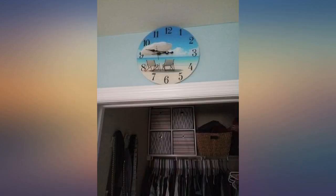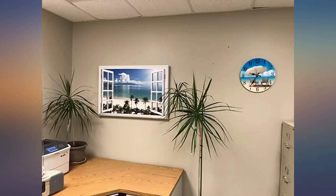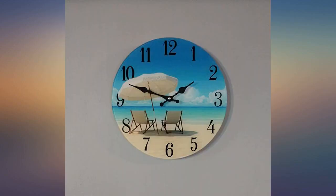This clock is awesome. The theme is clear, it is very good quality, and the numbers are nice and big. I've received many compliments on this in my office. It fits with my tropical theme. I would highly recommend this clock.